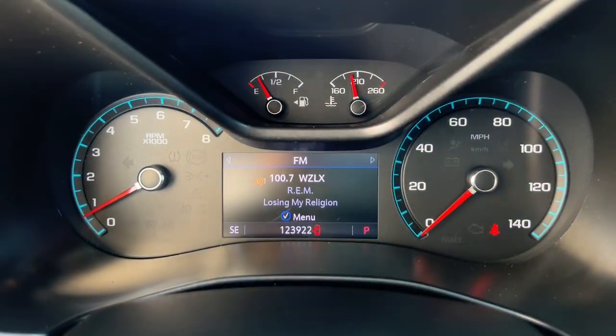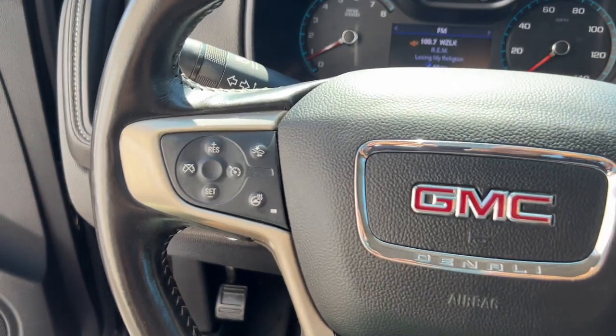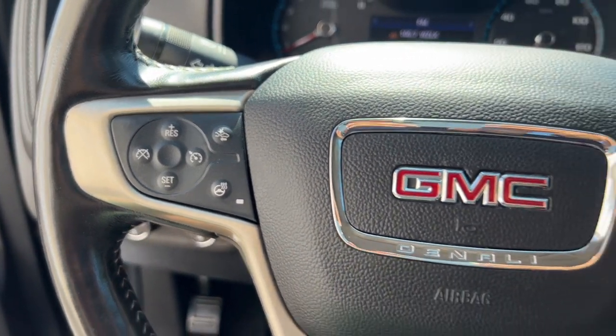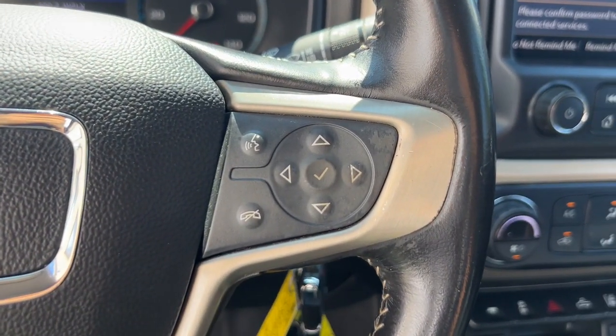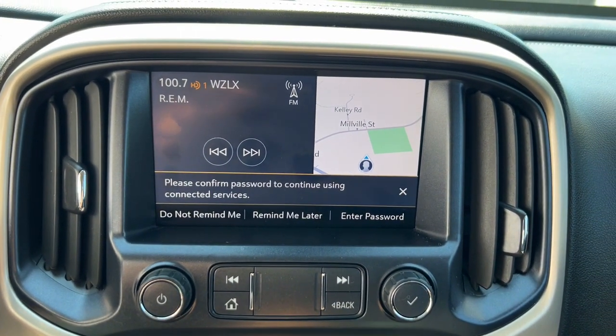These are just some of the great options this vehicle comes with: heated steering wheel, Apple CarPlay and/or Android Auto, pre-collision system, keyless entry, heated driver's seat, navigation system, power passenger seat, premium sound system, bed liner, and fog lamps.